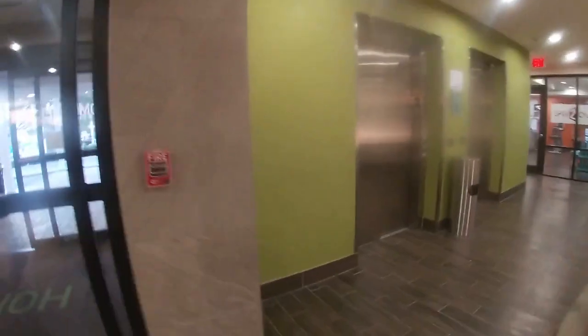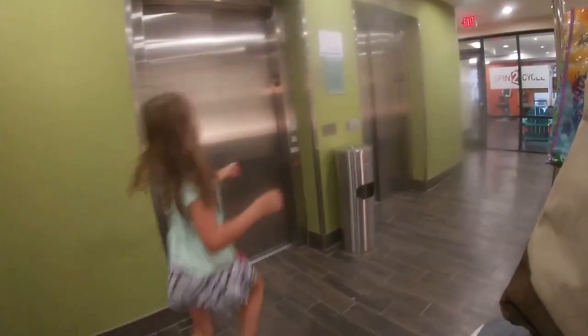Can someone press the elevator button, please? Me. Anybody? Thank you. I can't see if I'm coming in. I almost smashed your butt. What if it actually did touch the door? That'd be crazy.